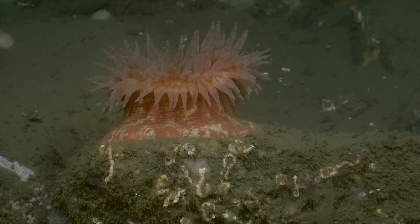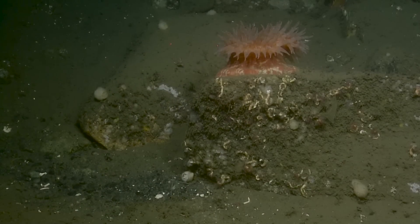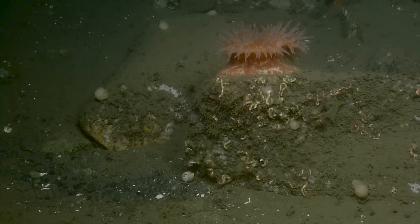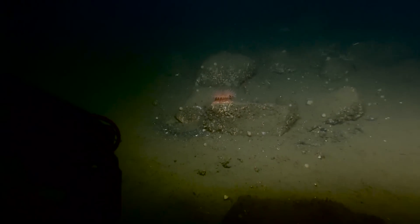I believe that particular shrimp is commensal with the species of anemone. I was going to say — that's a candy stripe shrimp, isn't it? It is. So they only typically live on these anemones. It's a beautiful anemone. I think we can move on.